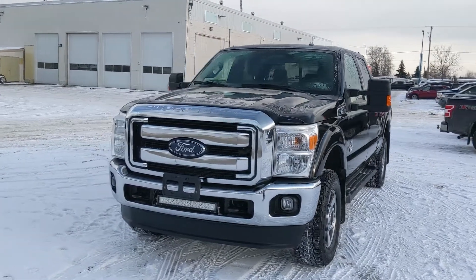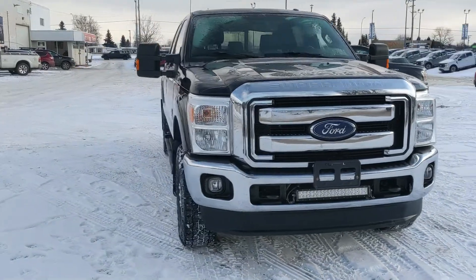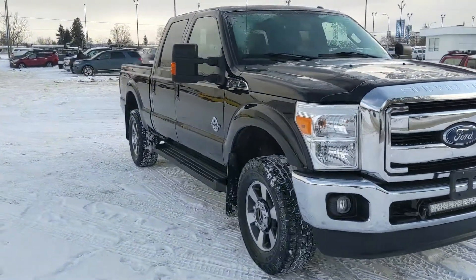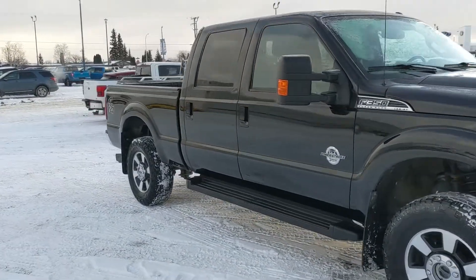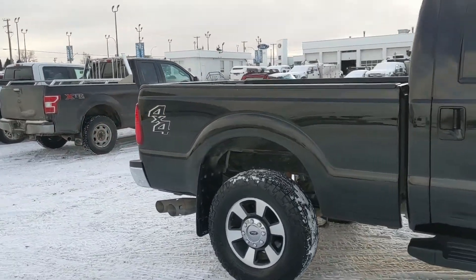Hello, this is Eric at the Prince Short Ford Pre-owned Supercenter, and we're taking a look at the 2016 Ford F-350 in a Lariat trim, powered by a 6.7 liter Power Stroke Turbo Diesel V8, providing you with plenty of power for towing, hauling, and 4x4ing.